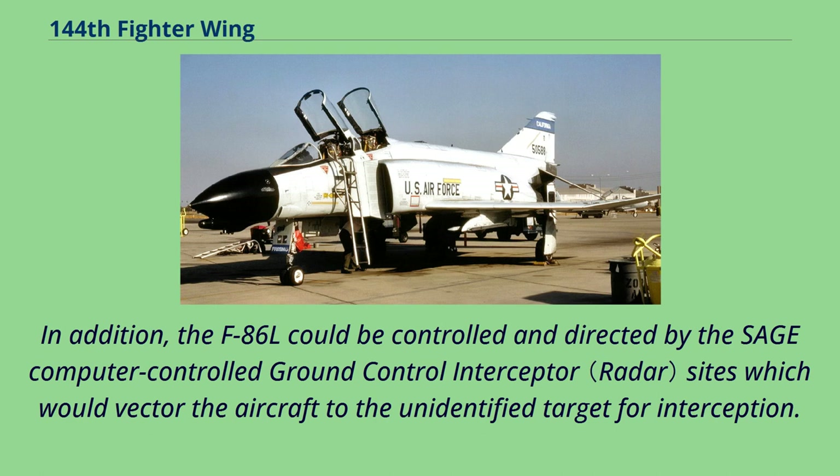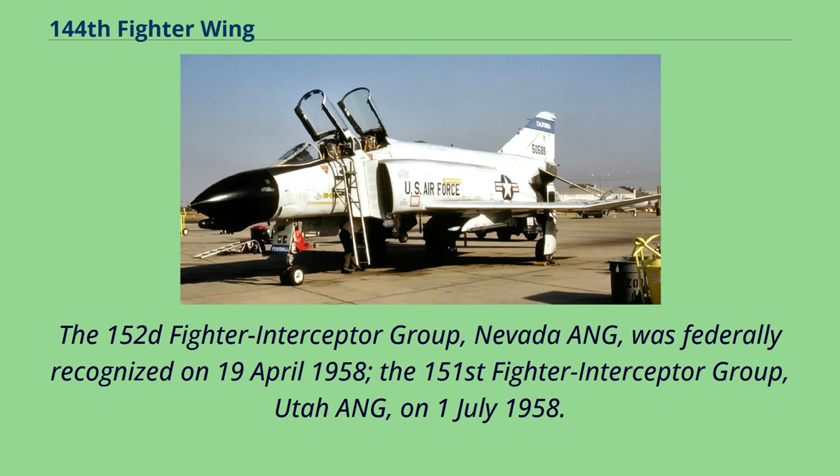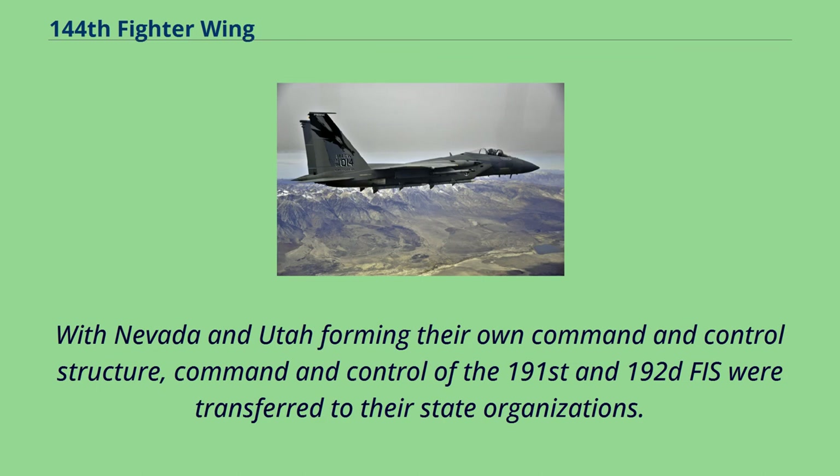In 1958, the Nevada and Utah Air National Guard were authorized to expand to a group level. The 152nd Fighter Interceptor Group, Nevada ANG, was federally recognized on April 19, 1958. The 151st Fighter Interceptor Group, Utah ANG, on July 1, 1958. With Nevada and Utah forming their own command and control structure, command and control of the 191st and 192nd FIS were transferred to their state organizations.